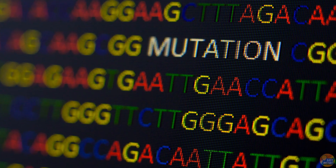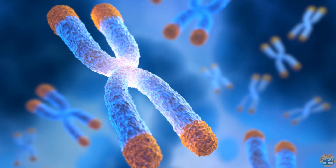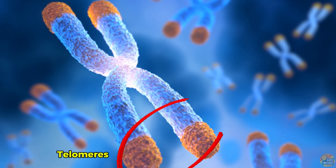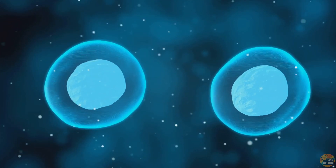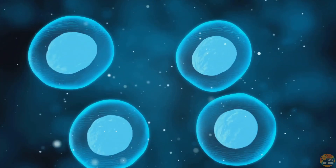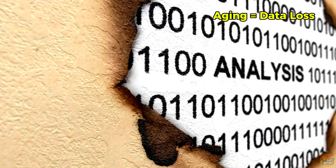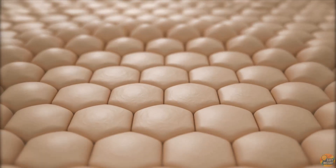Over time, tiny mistakes creep into the DNA itself, like typos in the code. Meanwhile, at the ends of our chromosomes sit telomeres — protective caps, like the tips on shoelaces. Every time a cell divides, these caps get shorter, until they can't protect our genetic material anymore. Aging, in many ways, is an information problem. And if we can correct that information in both the DNA and its epigenetic instructions, we could slow, or even reverse, the aging process.